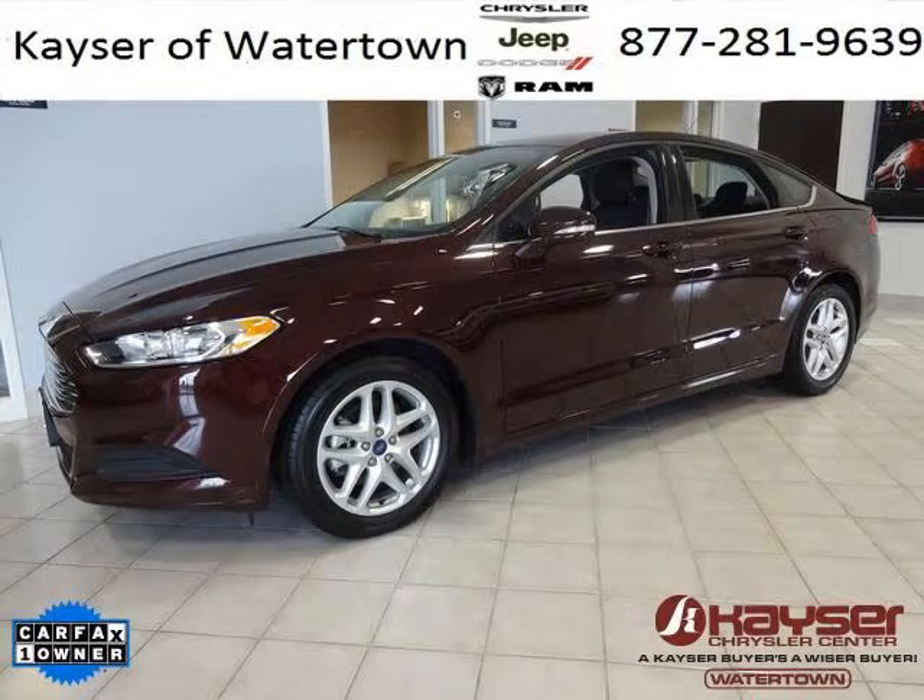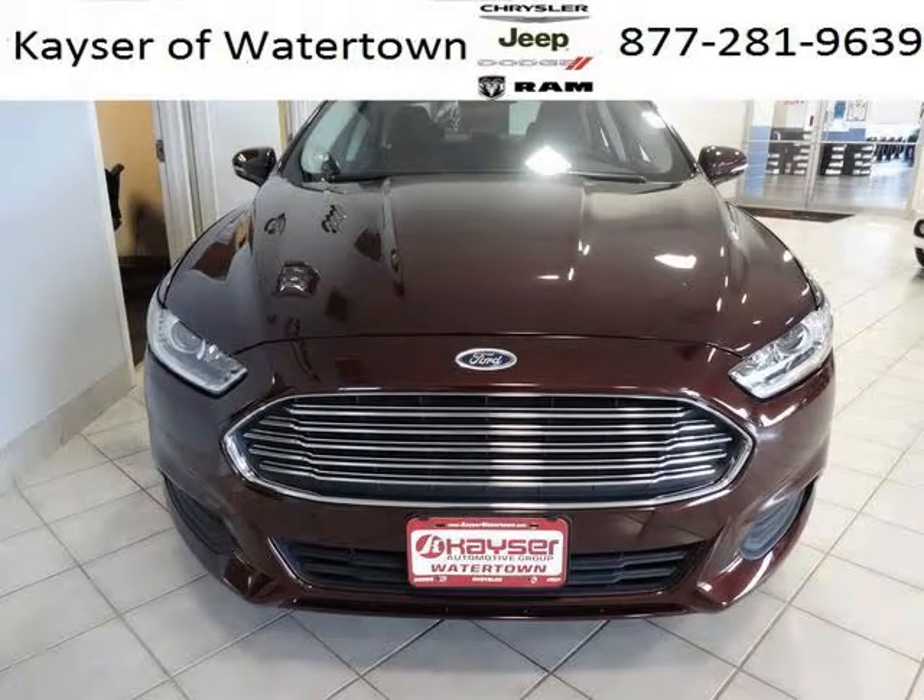Do you want to stretch your purchasing power? Well, take a look at this outstanding 2013 Ford Fusion. This Fusion would look so much better with you behind the wheel instead of sitting on our lot.